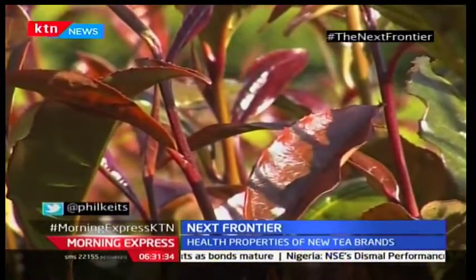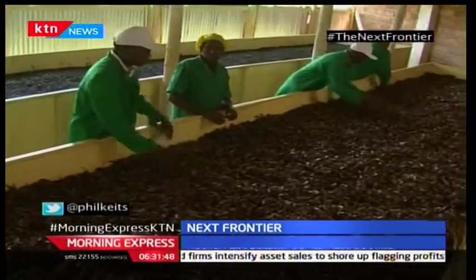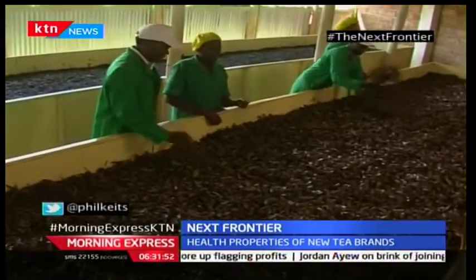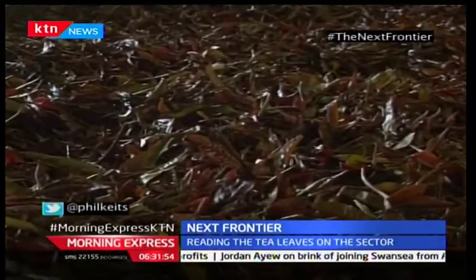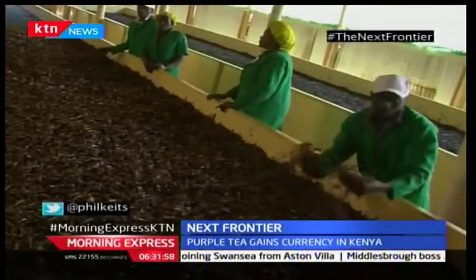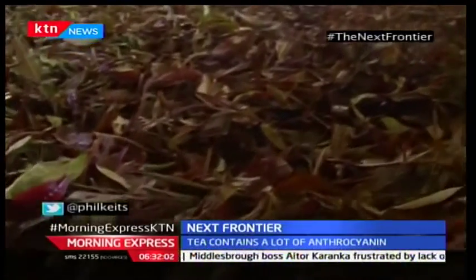Welcome to the home of purple tea. One of the clones that have been developed latest is about the purple tea, which you can see behind me here. But the market for black tea is getting saturated, with global competition getting stiff and auction prices becoming volatile. Over the last two years, prices have been down to near historic lows, as record harvests left a glut in the market.